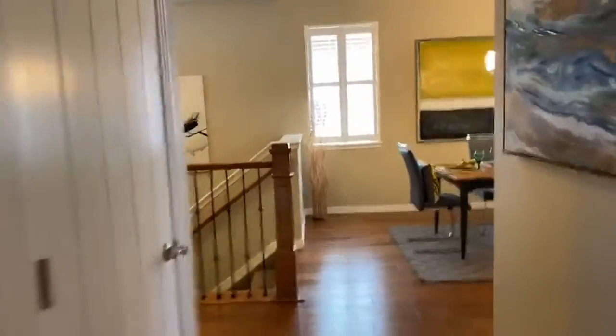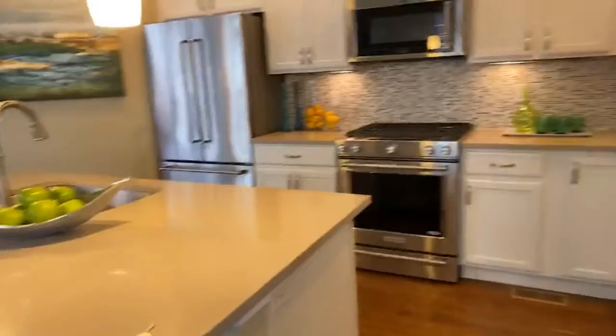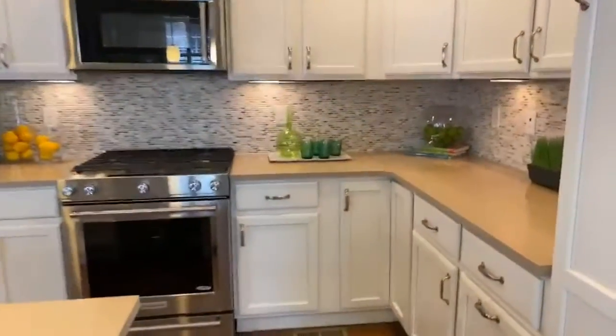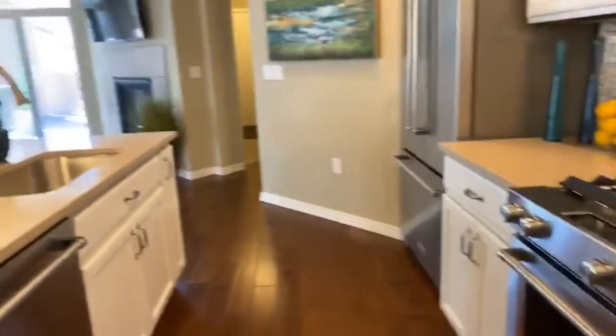Really nice house. Let's move along and walk you through the kitchen. Again, plantation shutters throughout. Fireplace, television, quartz countertops, undermount sink, tiled backsplash, stainless steel appliances.